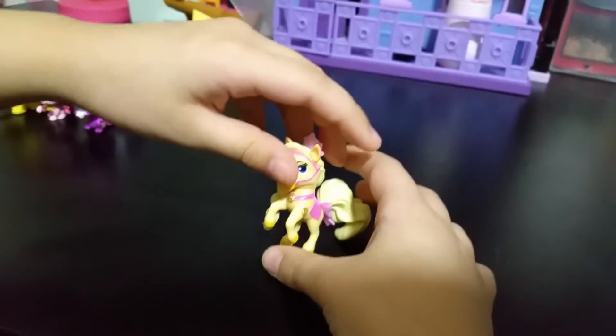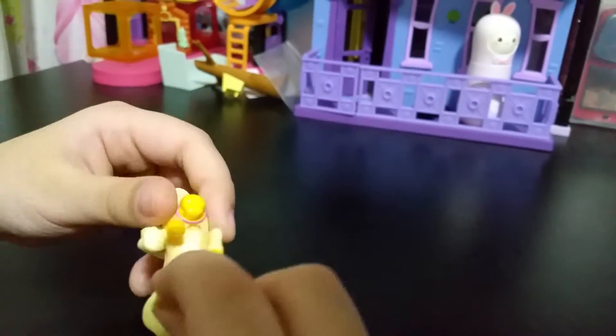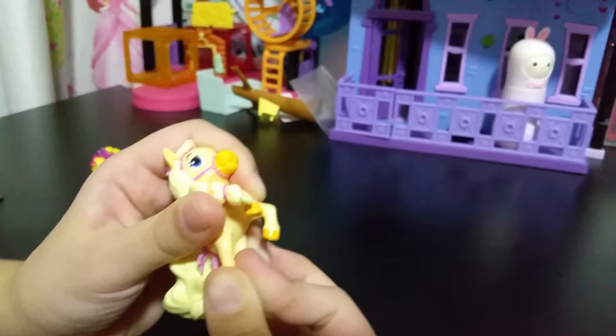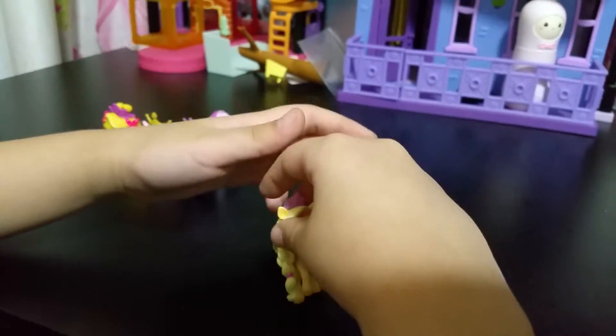Here's Blondie. She doesn't stand up — little horsey. Probably she cannot stand; that's because of the legs. Let me push that. Push that! So now she can.